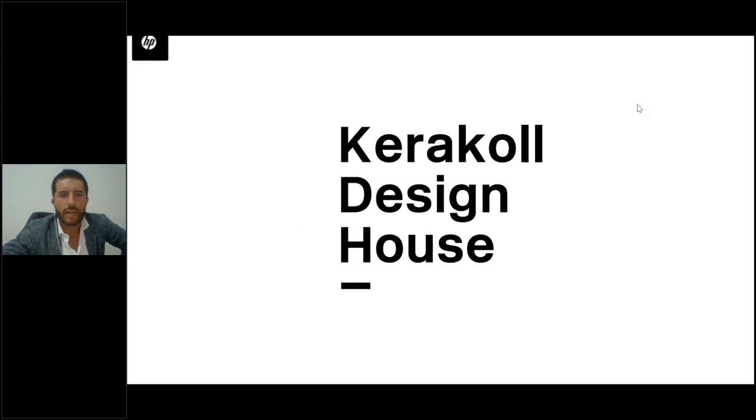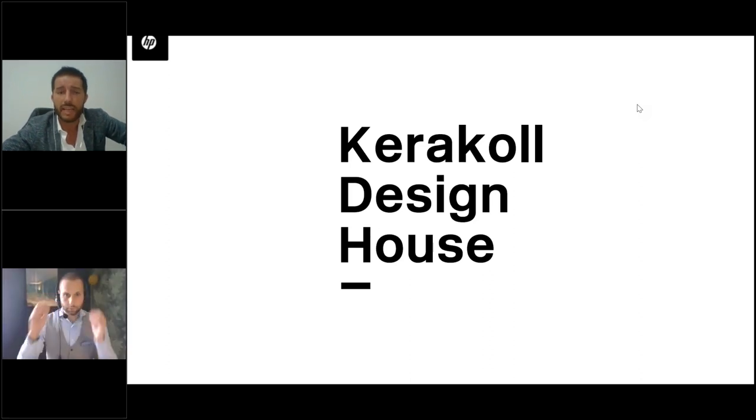Thank you, Pia Giorgio. I want to thank everyone for your keen attention. We hope in the months to come to have the opportunity to meet you in your office. We will send you all the material used for this webinar. Thanks again, see you soon, and have a good rest of the day.